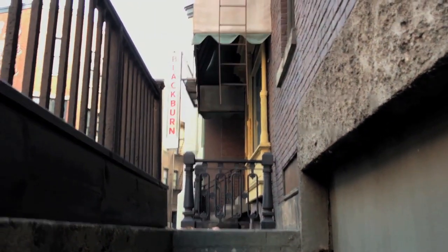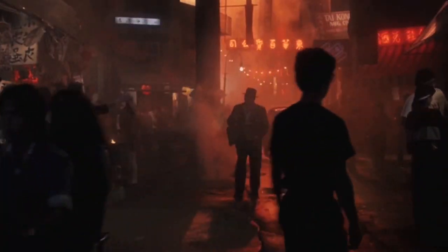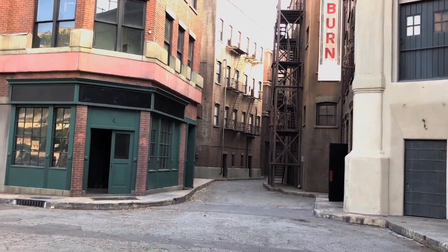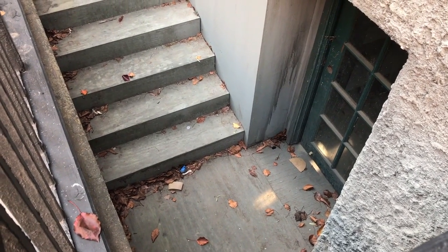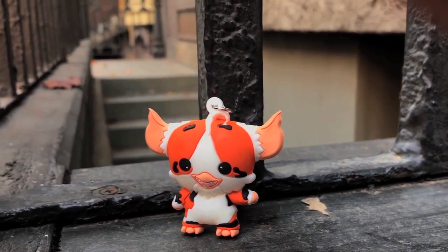Keep him out of the light. He hates bright light, especially sunlight — it'll kill him. And keep him away from water. Don't get him wet. But the most important rule, the rule you can never forget, no matter how much he cries, no matter how much he begs — never, never feed him after midnight.